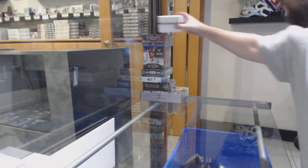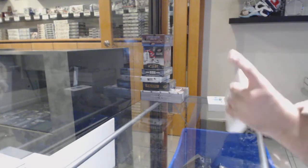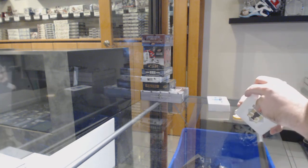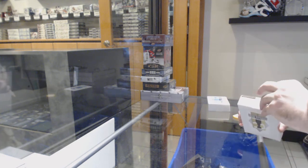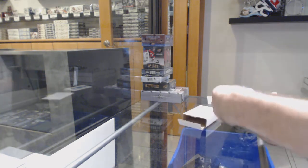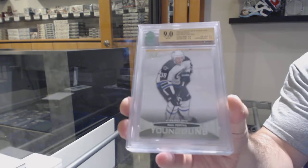Here we go, starting off C&T break number 10,628. We've got the mix — the Saturday mix. Start off with a young gun, Paul Posma.